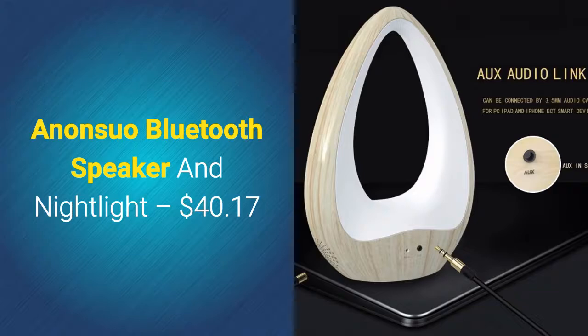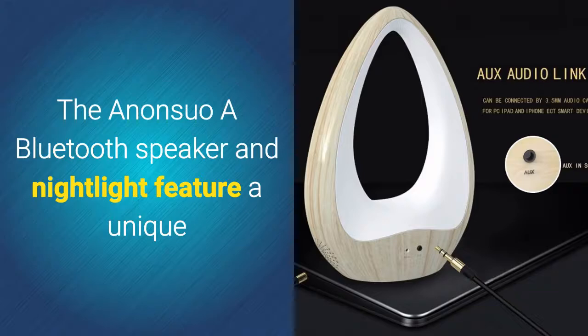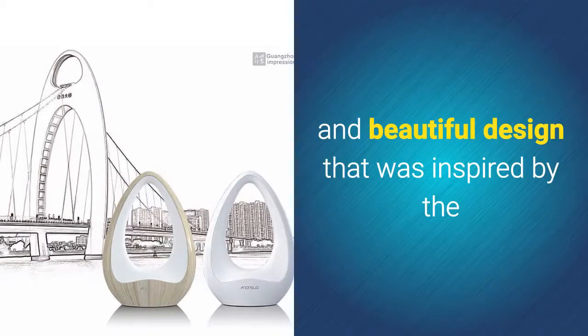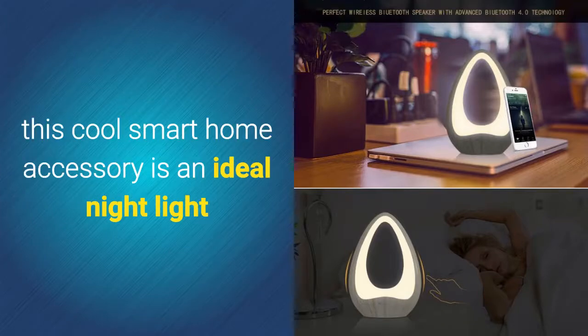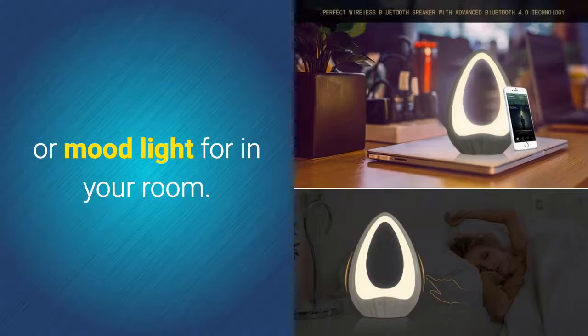Anansuo Bluetooth speaker and nightlight – $40.17. The Anansuo Bluetooth speaker and nightlight features a unique and beautiful design that was inspired by the Lide Bridge, one of Guangzhou's famous landmarks. When not used for playing music, this cool smart home accessory is an ideal nightlight or mood light for your room.